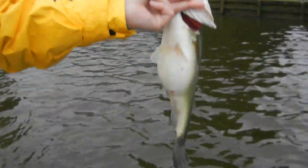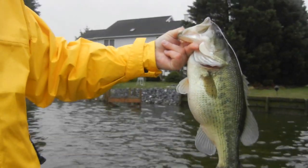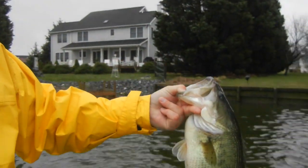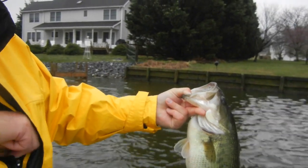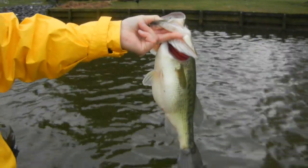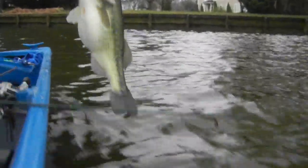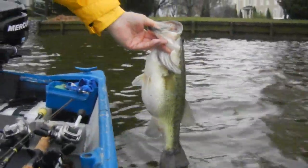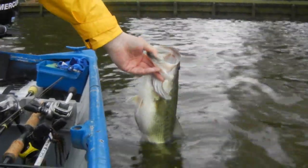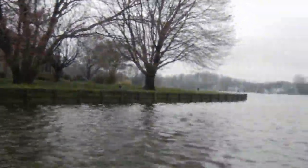Yeah, with that belly on it it weighs five pounds — that is a big belly. Okay, I'm going to let this fish go. Look at that belly on him. Oh yes. Let's get some more.